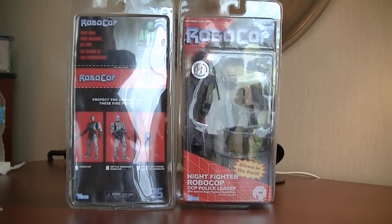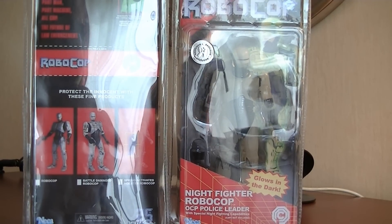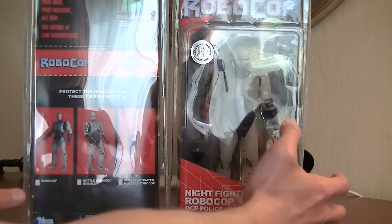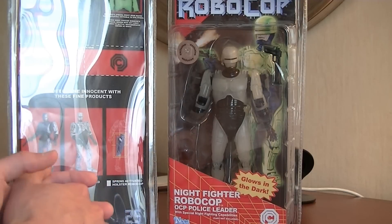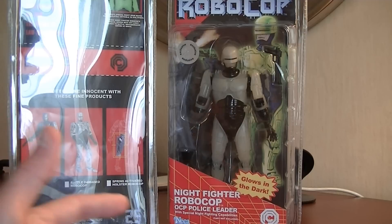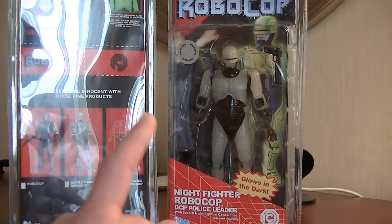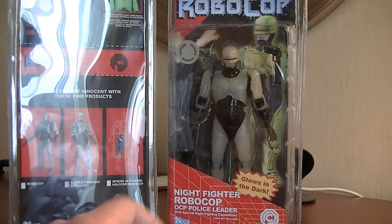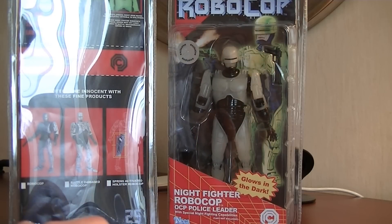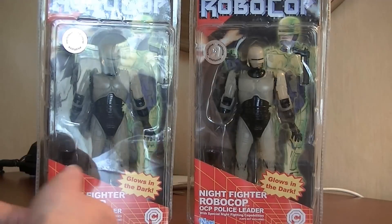We're looking at — if you pardon the glare — Night Fighter Robocop, a Toys R Us exclusive. The real draw on this: I was thinking it was now or never, because if I could not pick this up on this trip, chances are I would never be able to get it. For those who don't know, back home our Toys R Us is not able to stock their stores with these because of all-English packaging — language law reasons.